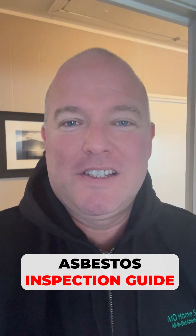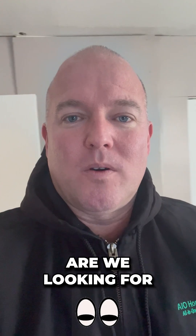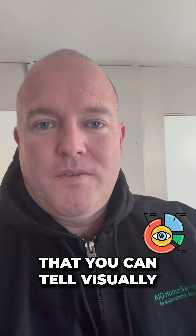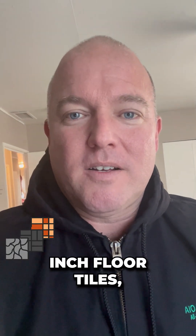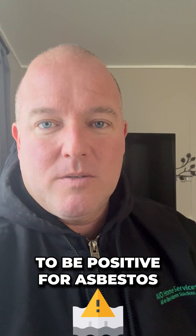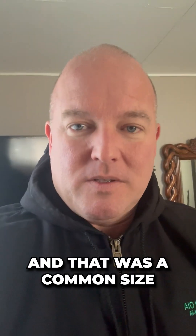Dr. Pittman from AIO Home Services here again. When you're doing an inspection, you're wondering what type of things are we looking for? There are a couple main things that you can tell visually without even having to take it to the lab, whether they're asbestos or not. For example, if I go into a house and I see some nine inch by nine inch floor tiles, I already know pretty much 100% of the time those are gonna be positive for asbestos. It was very commonly used and that was a common size.